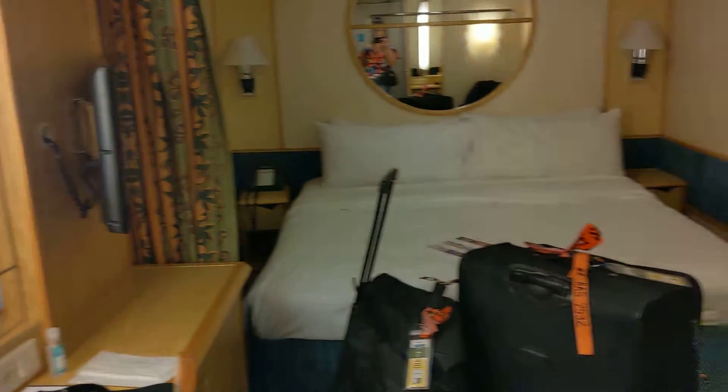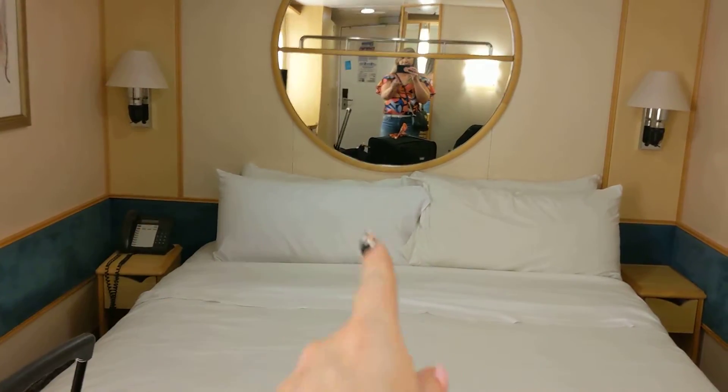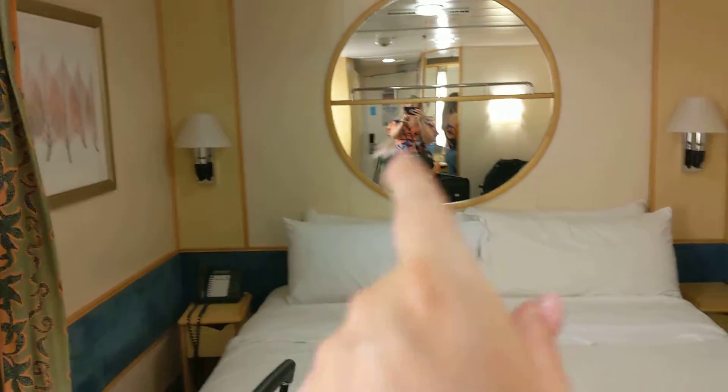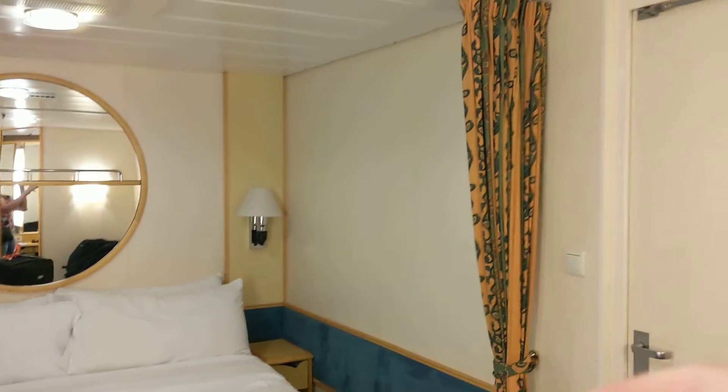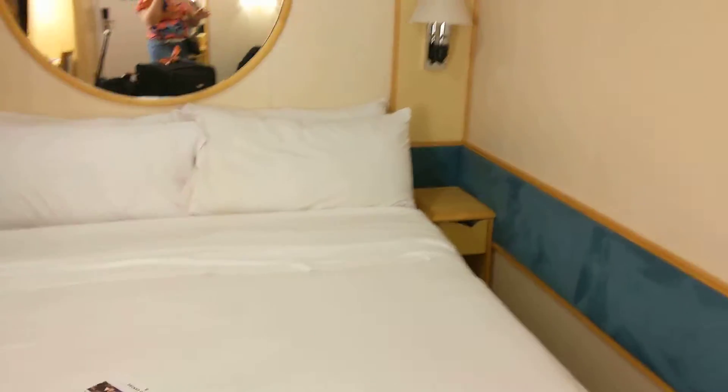The kids' room is exactly the same, except their beds are split in half. These beds move apart, and they have their side tables in the middle. Then we have little side table lights, and these curtains close for privacy. We've got storage on the mirror.